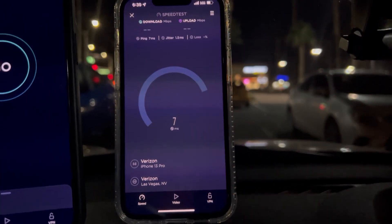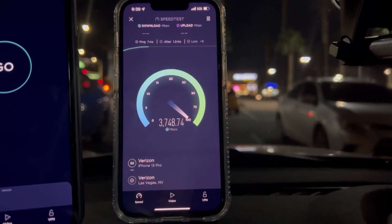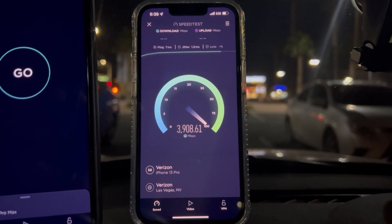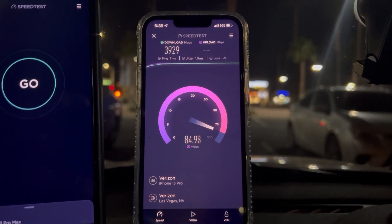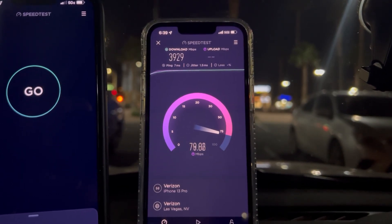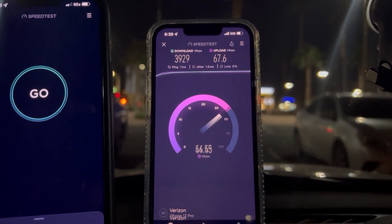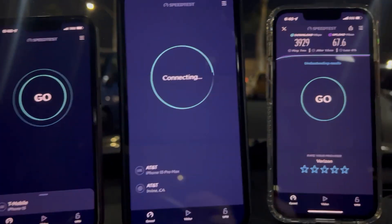We'll do Verizon first — 7 ping, 1.5 jitter — exceptional performance as usual for millimeter wave. And of course we're going to test the other guys too, we've got to give them all a shot. So 39.29 down and 67.6 on the upload.